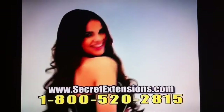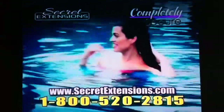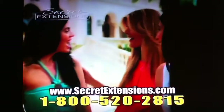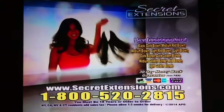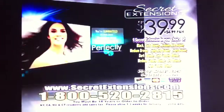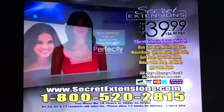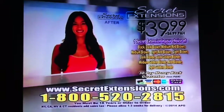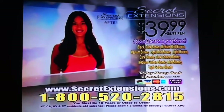Give yourself long, loose waves, a trendy fishtail braid, or a high-fashion pony instantly. Secret Extensions are completely secure — you can trust them to stay put from busy days to crazy nights. Hair extensions at the salon can cost as much as $500, but you can get Secret Extensions for $39.99 plus $6.99 processing and handling. You're guaranteed to love your Secret Extensions, or return them for a full purchase price refund, less processing and handling. Call or log on at secretextensions.com. You must be 18 or older to order. Call 1-800-520-2815.